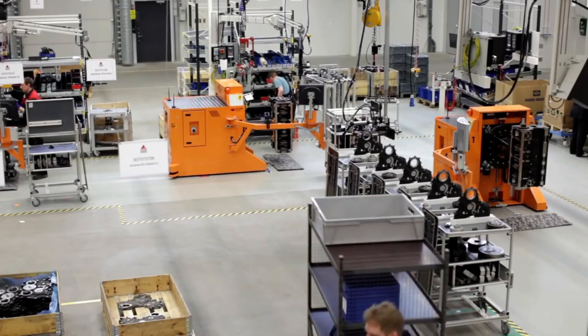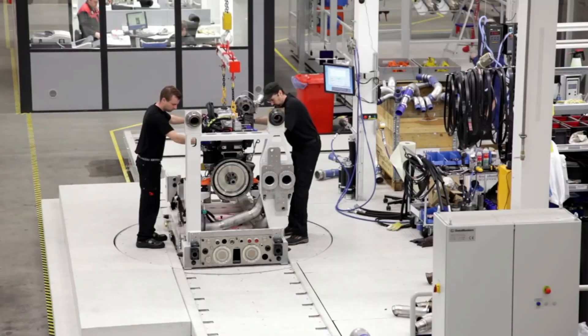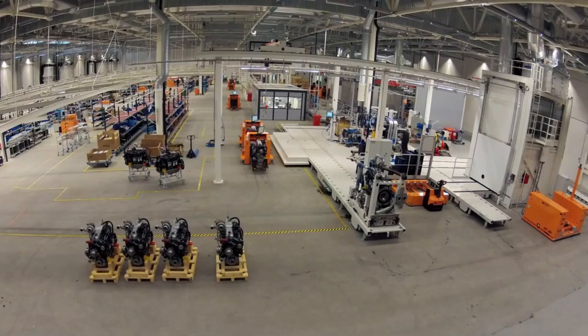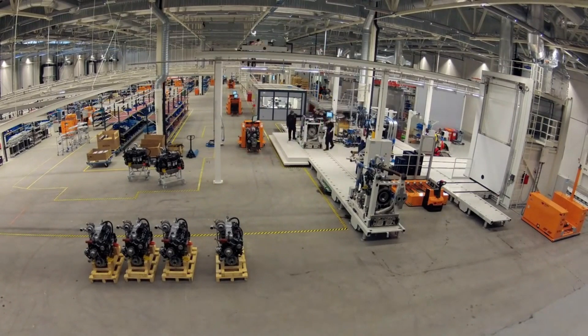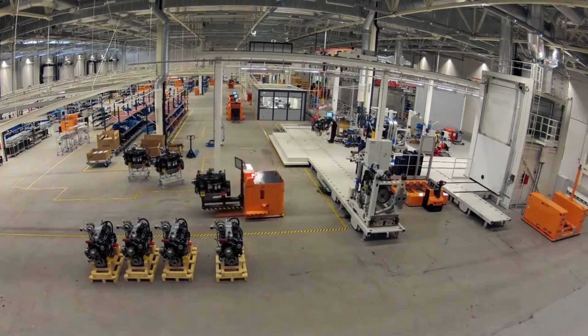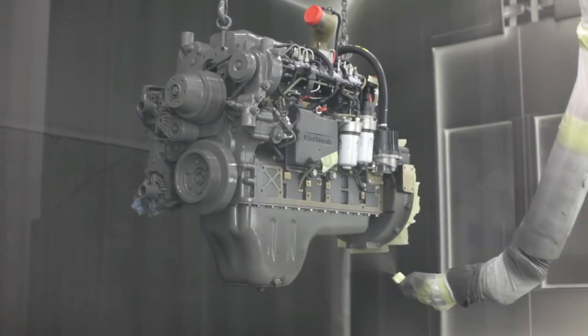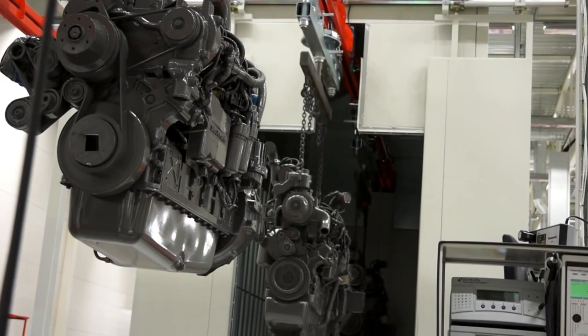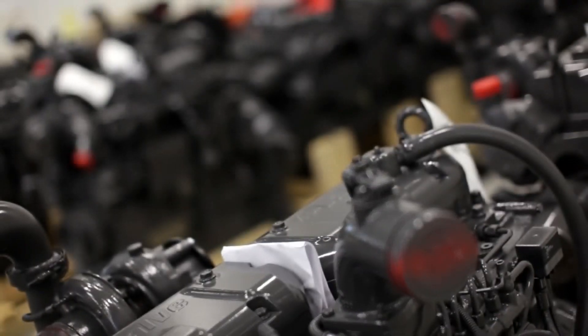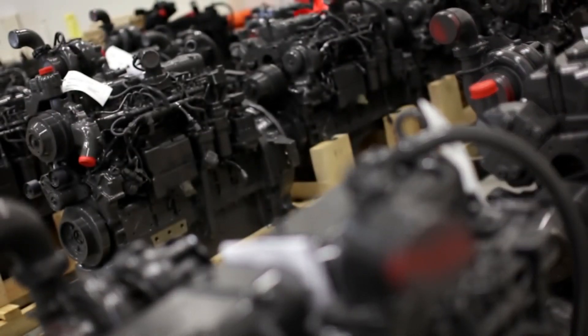Backed by a €25 million investment in a major expansion, a brand new 6,600 square meter production facility opened at the site in 2013. This brings the total production capacity at the facility to 50,000 engines a year, with further expansion plans for the next phases of development already in the pipeline.